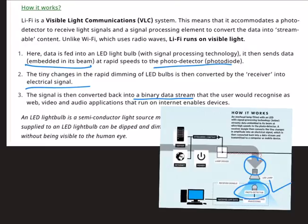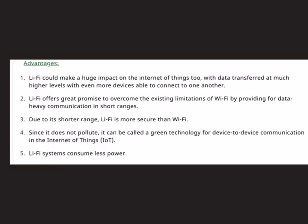When an electrical current is applied to an LED bulb, a stream of light is emitted. LED bulbs are semiconductor devices, meaning the brightness of the light flowing through them can be changed at extremely high speeds. This feature allows us to send a signal by modulating the light at different rates. The signal is then received by a detector which interprets the changes in light intensity as data.